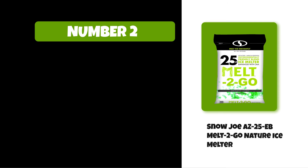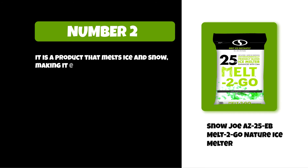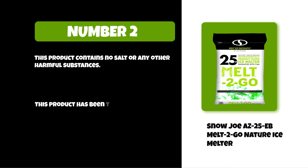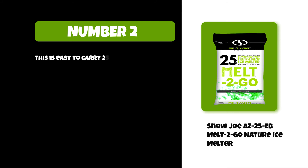At number two: Snow Joe AZ-25-EB Melt-2-Go Nature Ice Melter. It is a product that melts ice and snow, making it easier to shovel. It's safe for pets and the environment, so you don't have to worry about getting your pet or young children in contact with harsh chemicals. This product contains no salt or any other harmful substances and has been tested by an independent lab to make sure it does not contain any dangerous toxins. This easy-to-carry 25-pound container has a handle for convenient storage and transport.